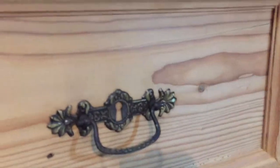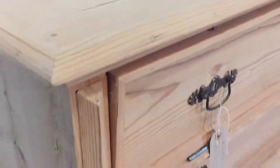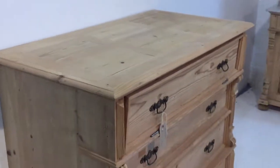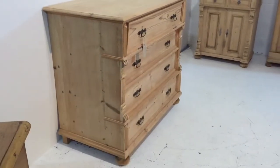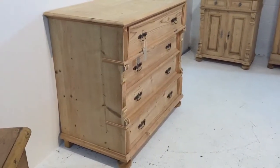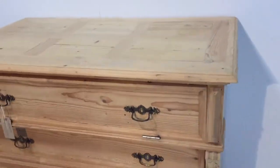I just need to adjust the drawer — it doesn't quite shut properly, you can see it's just not quite flush. I'm going to adjust that; that'll be fine, I'll get that done. The other three drawers obviously just slide out as normal drawers.